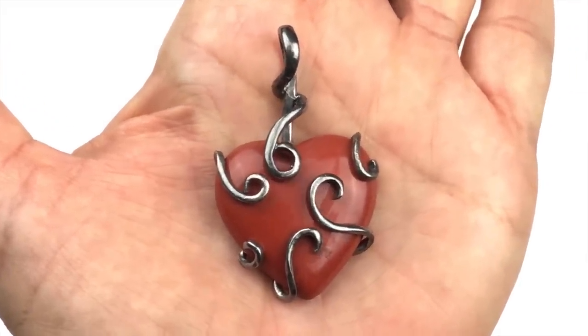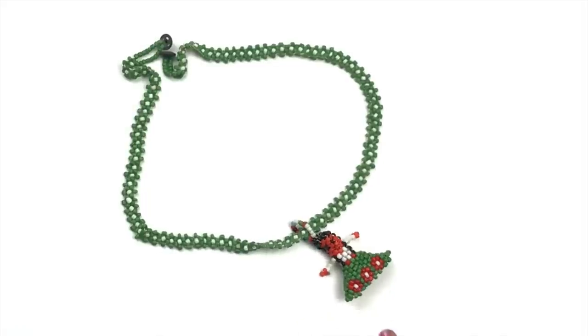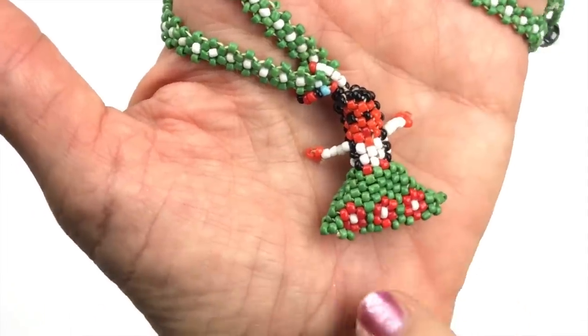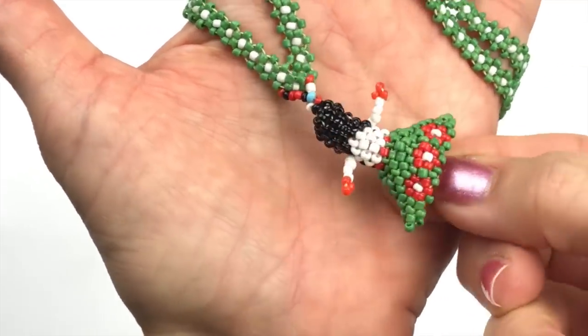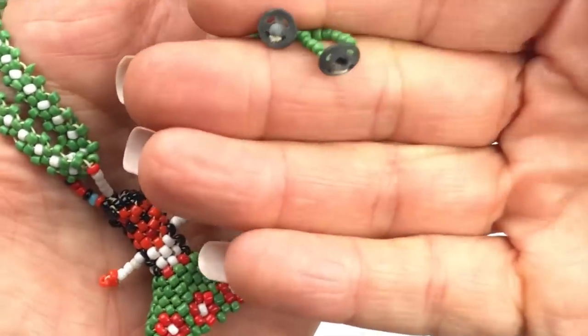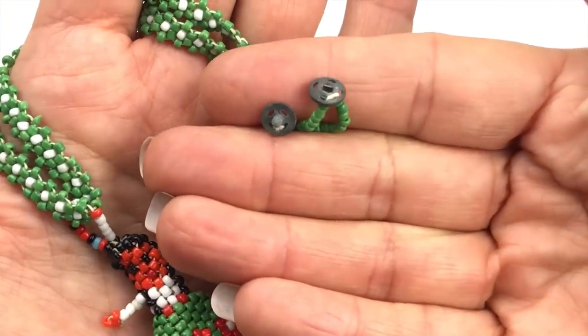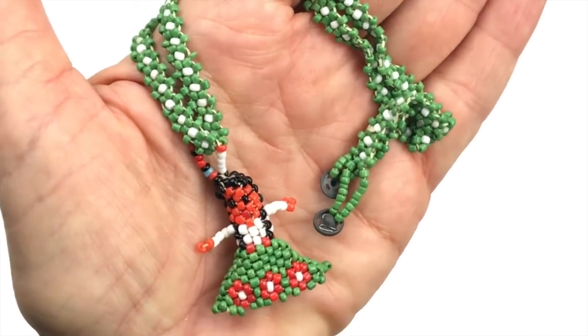This is a handmade seed bead necklace with a Native American little girl pendant and a snap closure. Isn't this adorable? You can see her face on one side. The snap closure works. I am just loving this little piece.